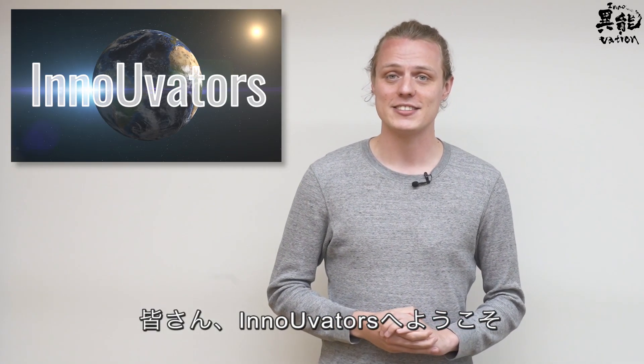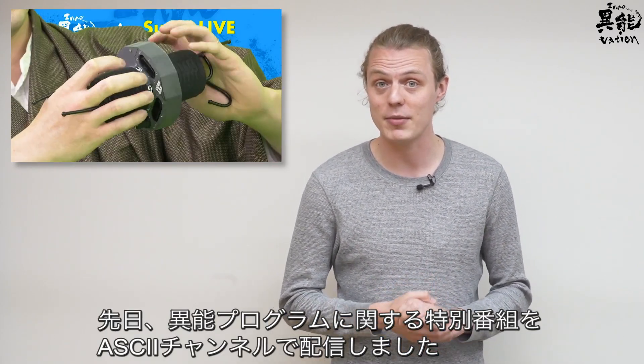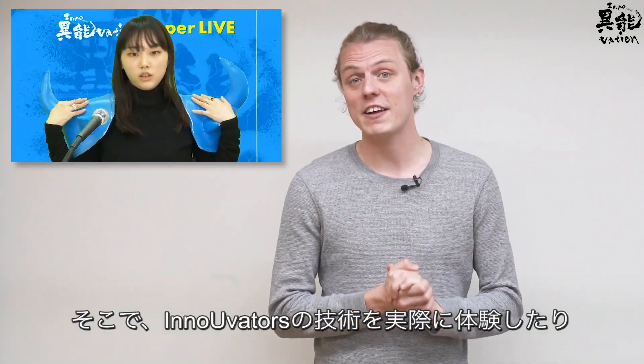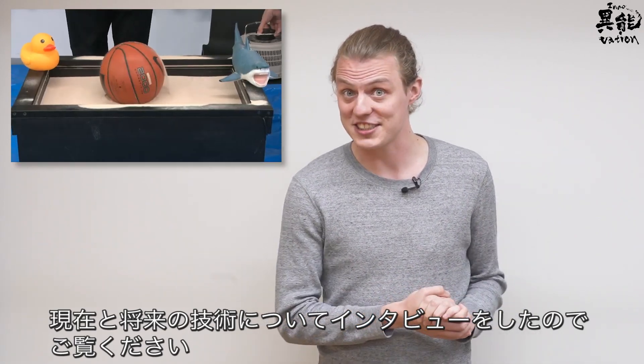Hey everyone, welcome back to Innovators. We were recently lucky enough to join the ASCII JP special program about the innovation program. There we got a great chance to get some hands-on with some of the innovators' tech, speak to them face-to-face and learn about their upcoming technologies.